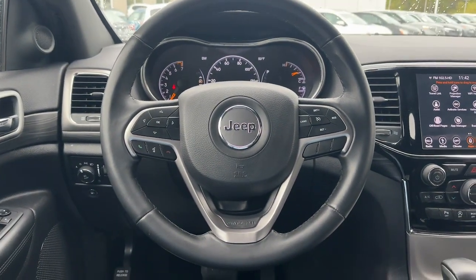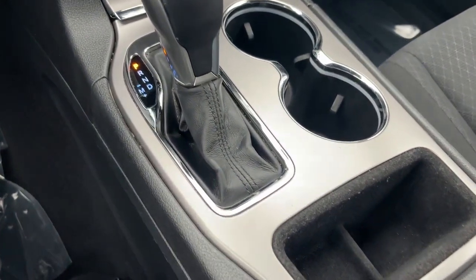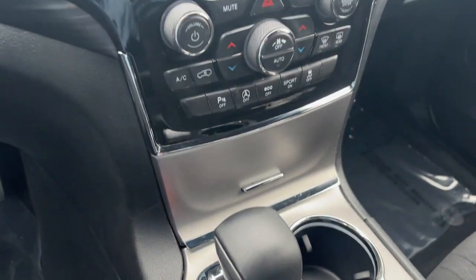The following are some of this vehicle's highlighted options: V6 cylinder engine, 8-speed AT, luggage rack.